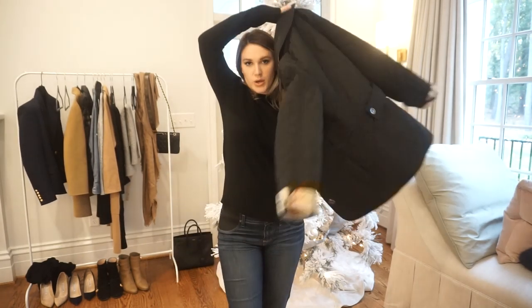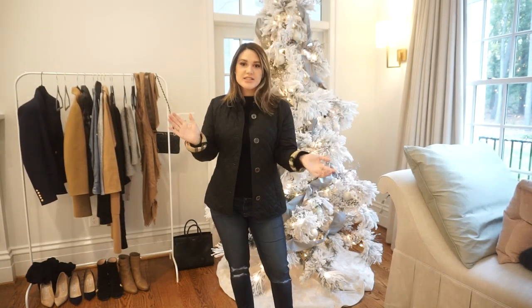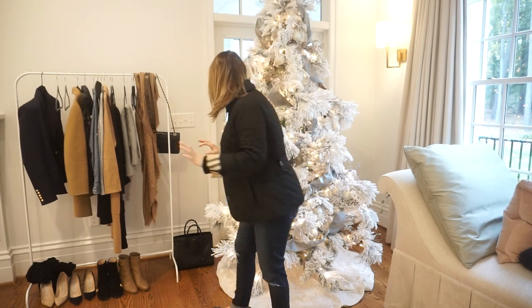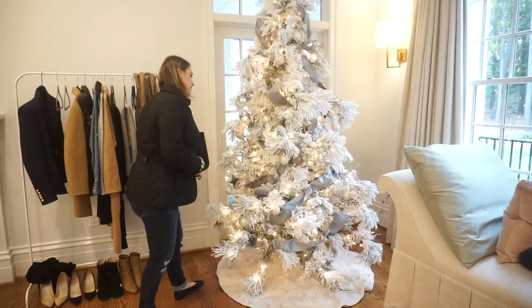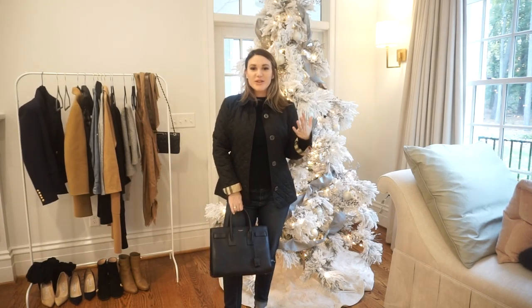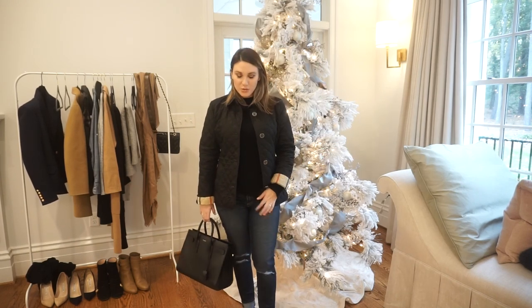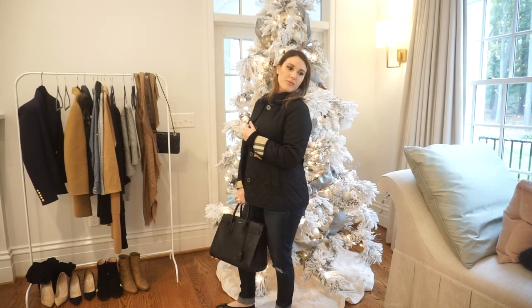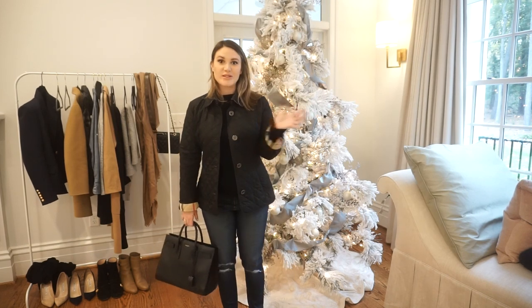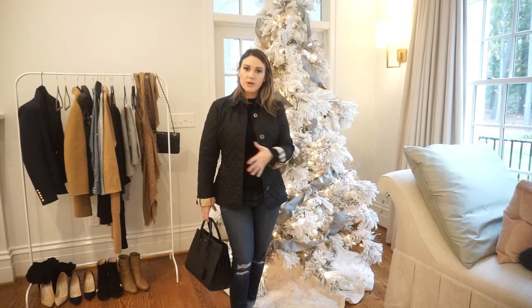Another one of my favorite classic pieces I've had for years is this Burberry quilted jacket in black. To me this is just a classic everyday outfit - I grab my Saint Laurent Sac du Jour or Louis Vuitton Speedy, and it just feels like me. It's super comfortable and versatile - you could put on a vest or any jacket. I love that when you keep very neutral pieces, you can pair them all together.